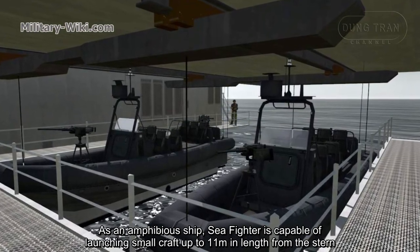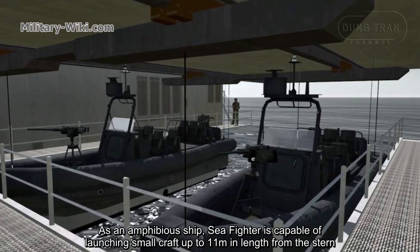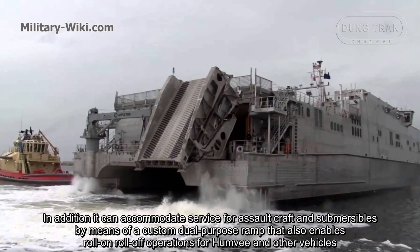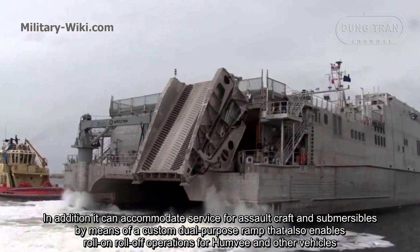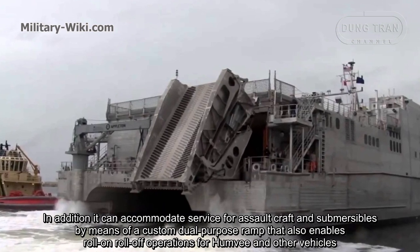As an amphibious ship, Sea Fighter is capable of launching small craft up to 11 meters in length from the stern. In addition, it can accommodate service for assault craft and submersibles by means of a custom dual-purpose ramp that also enables roll-on roll-off operations for Humvees and other vehicles.